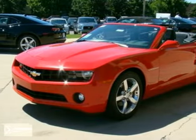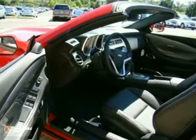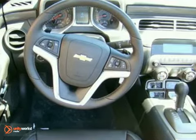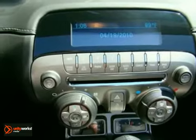Here's a 2012 Chevrolet Camaro. It has a lot to offer including aluminum wheels, traction control and keyless entry. It also features a CD player, onboard hands-free communications and an anti-theft system.